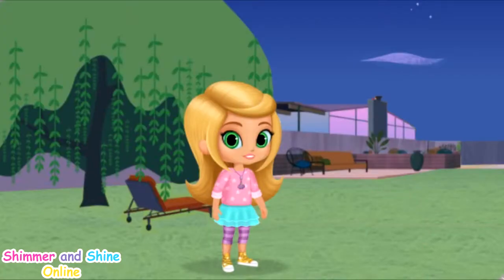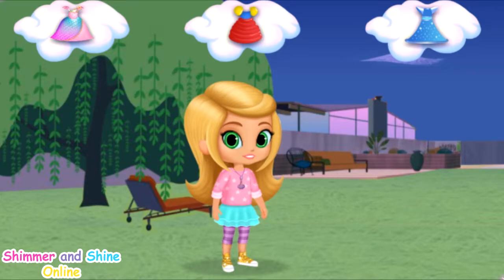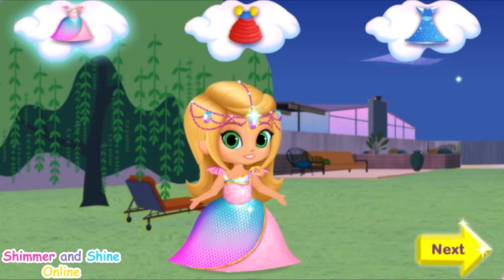No castle is complete without a princess! So let's give Leah the perfect princess dress to wear in her castle. Click on the dress you want and drag it to Leah, then click again so she can try it on. A pink princess dress! Nice, I love that dress!